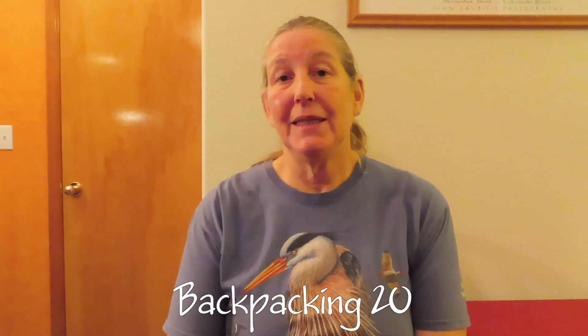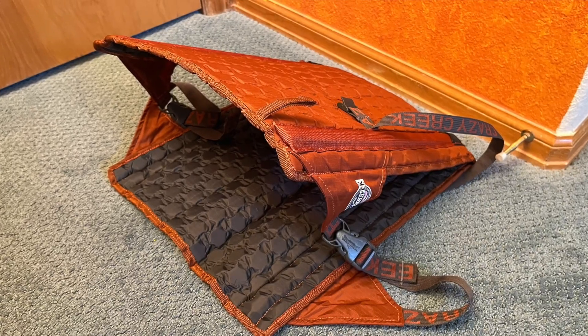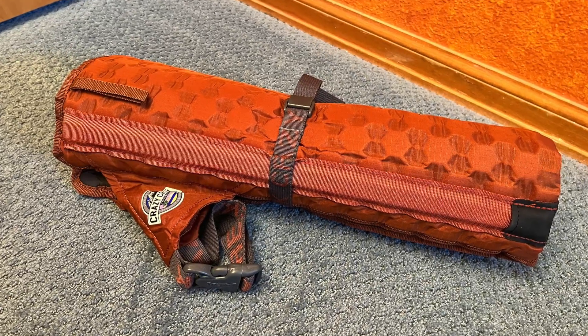Backpacking item twenty is stadium chairs. Now this is a luxury item — we only did this on the last backpacking trip. A lot of times when you set up camp, there's really not a good comfortable place to sit. You might find a log or rock, but a lot of times you're just sitting on the ground. The ones we have are from Crazy Creek — they roll up pretty nicely and we can lash them to the outside of our packs so they're not taking up space inside. They add some weight, but the comfort they give you at camp was, to us, worth it.